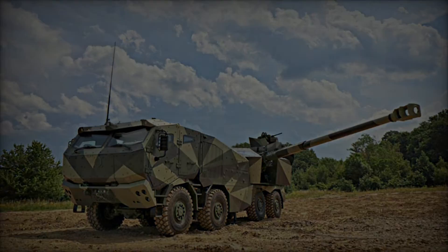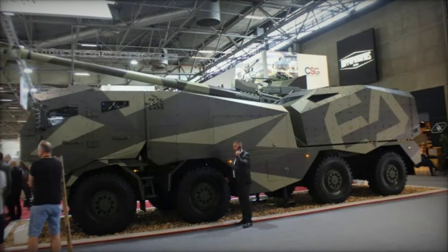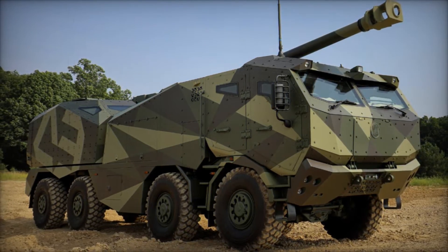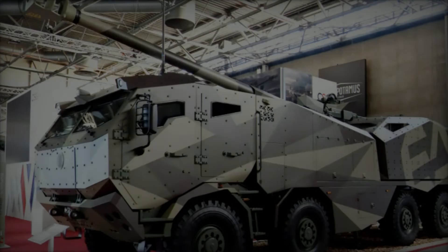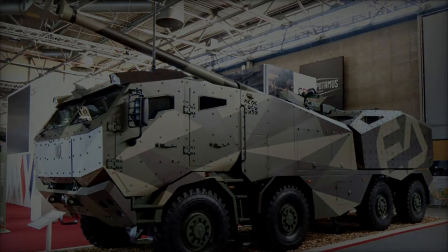The Marana howitzer represents a significant advancement in artillery systems, combining a vehicle chassis with an independent artillery turret to ensure crew protection through armored construction. This innovative design merges the mobility advantages of lighter self-propelled artillery with the firepower and protection of heavier systems, offering high mobility on both paved roads and challenging terrains while eliminating the logistical demands associated with tracked artillery.